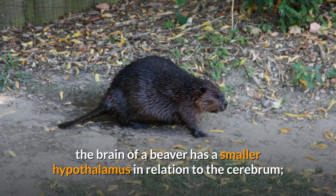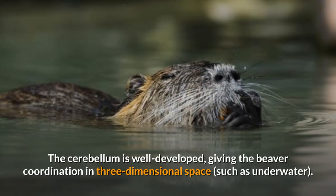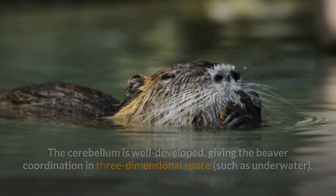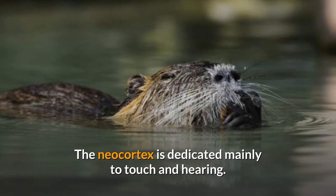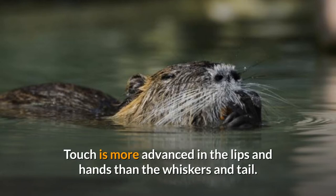Compared to many other rodents, the brain of a beaver has a smaller hypothalamus in relation to the cerebrum, indicating a relatively advanced brain with higher intelligence. The cerebellum is well developed, giving the beaver coordination in three-dimensional space such as underwater. The neocortex is dedicated mainly to touch and hearing; touch is more advanced in the lips and hands than the whiskers and tail.